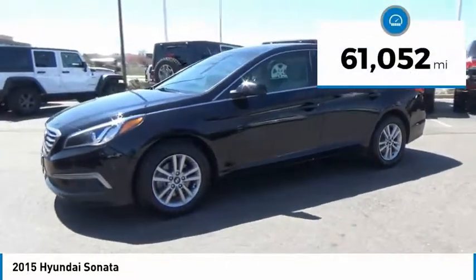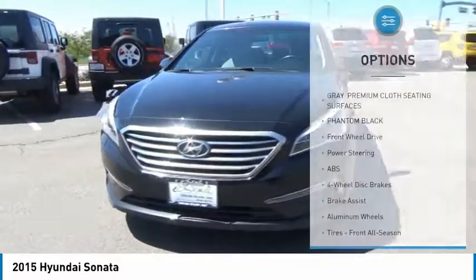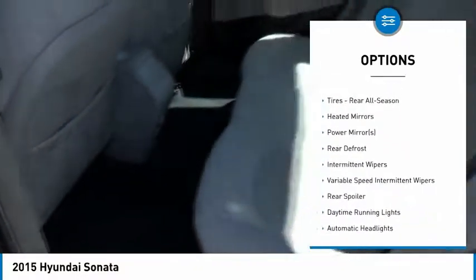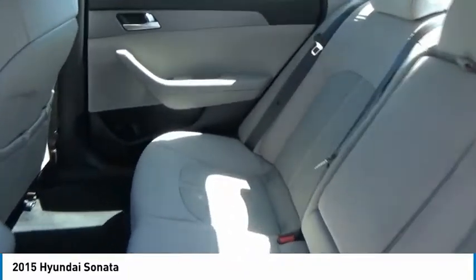This vehicle has less than 65,000 miles. Here are some of this vehicle's great options: traction control, stability control, keyless entry, steering wheel audio controls, anti-lock braking system, Bluetooth, power steering, adjustable steering wheel, driver airbag, and aluminum wheels.